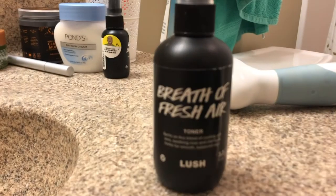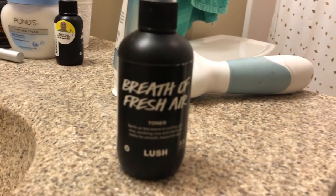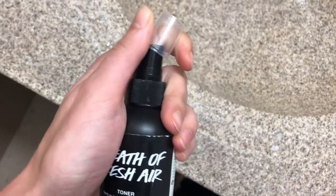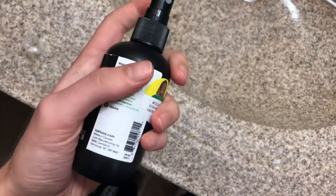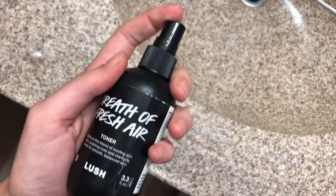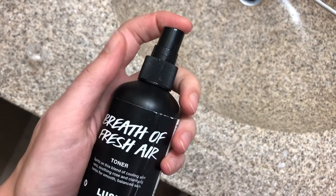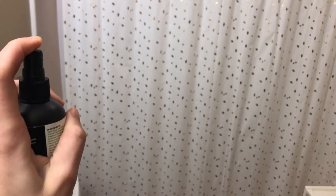After I've rinsed off the mask, I go in with a toner. I've been using this Breath of Fresh Air one from Lush and I really like it. It's one that you spray on your face, so I just give a few spritzes all over my face after rinsing off the mask. It feels really nice to have that spritzing on your skin. I don't really know if it actually works, but it feels awesome.